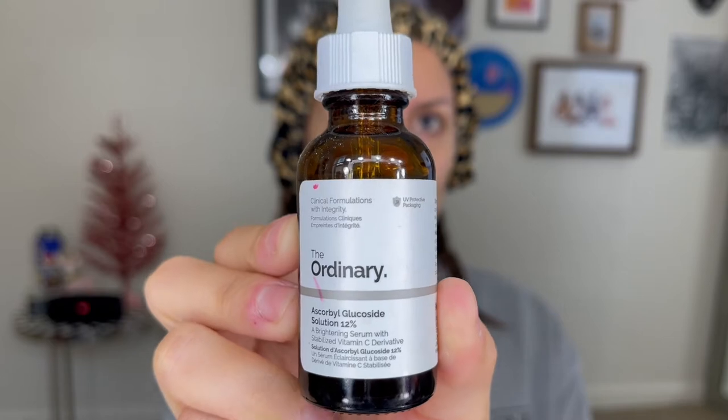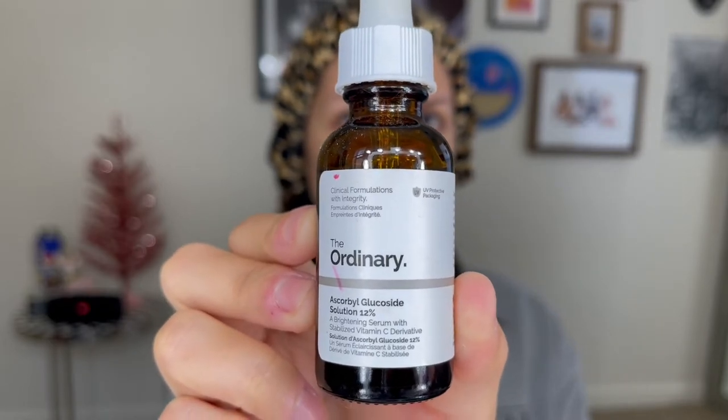Next step is serums. I know this looks like a lot, but this is honestly the easiest step. You really only need a pea-sized amount of each of them and you're just massaging it into your face — it feels super nice. These are all from The Ordinary. I am obsessed with The Ordinary. I think it is an amazing skincare brand, not only because it actually shows efficient results on your skin but because of how affordable it is. I like to start out with this one because it's a brightening serum with vitamin C.